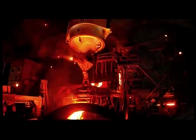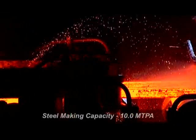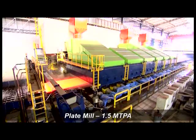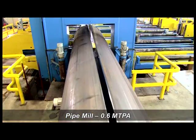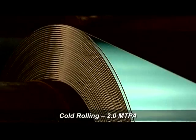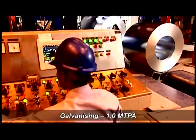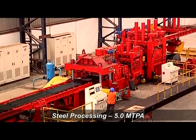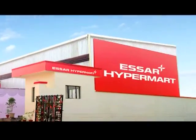SR Steel India is one of the country's largest flat steel producers. Its facilities include a 10 million ton plant, comprising an extra wide heavy plate mill, pipe mill, cold rolling, galvanising, colour coating and steel processing facilities. These facilities are backed by a steel retail chain with over 250 outlets across the country.